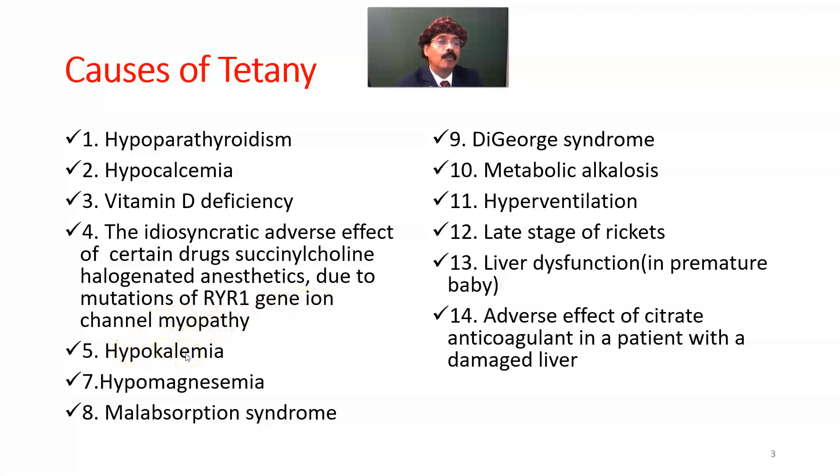Other causes include hypokalemia — lack of potassium in the body — lack of magnesium in the body, malabsorption syndrome, and DiGeorge syndrome, where there is absence or a very small thymus gland along with non-development of the parathyroid gland, associated with a cell-mediated immunity defect. Metabolic alkalosis is also a cause.